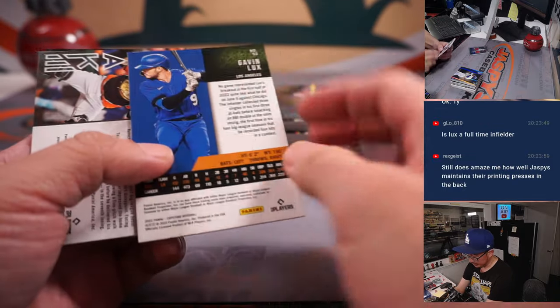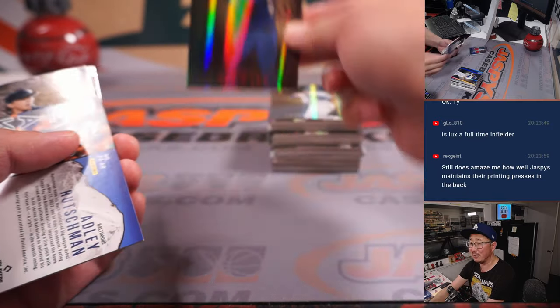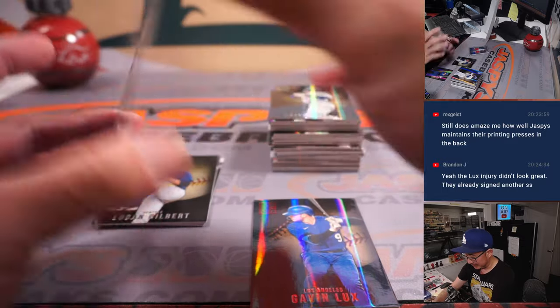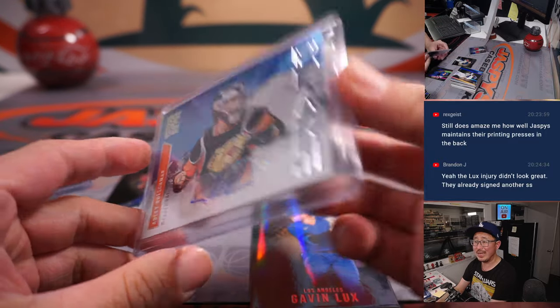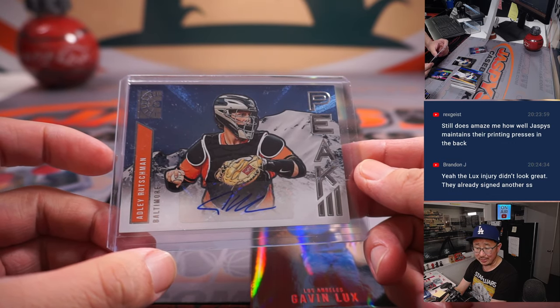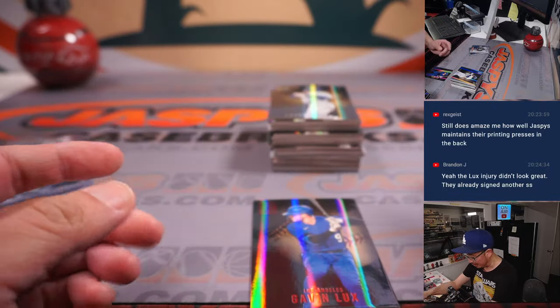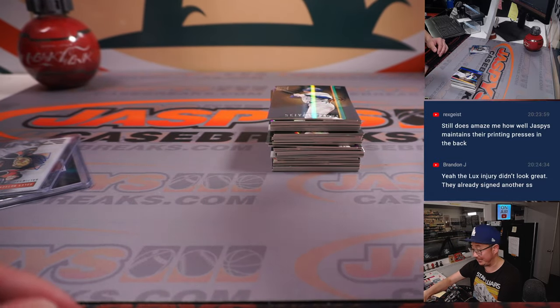There he is right there — was rounding second, coming around second, if this camera's at third base, coming around second, stopped, tried to run back to second, then his knee buckled underneath him. Almost carted off the field. Did not look good.